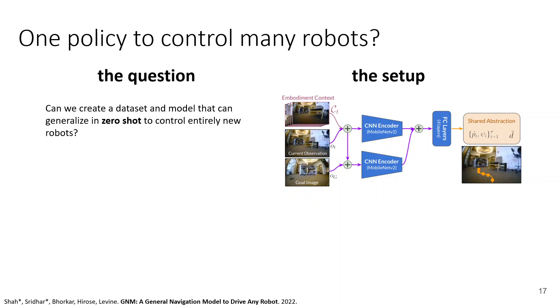Very much like in FLAP, we have a goal-conditioned policy that takes the current observation and a goal image, featurizes both using a MobileNet V2 encoder, and then predicts the temporal distance to the goal and the action to take to get there. It uses a shared abstraction for the action space across all different robots — essentially a waypoint in the inertial frame of reference. The model additionally takes a little temporal context called the embodiment context, which is just a concatenation of several recent frames and the actions taken, allowing the model to determine the capabilities of the current robot it's driving.